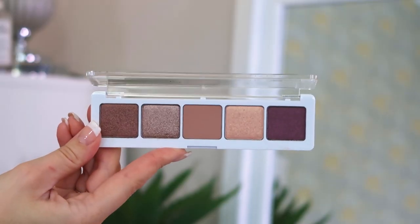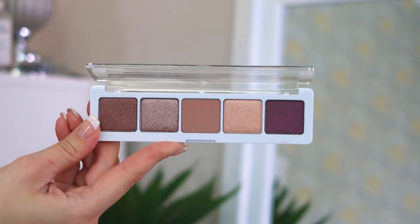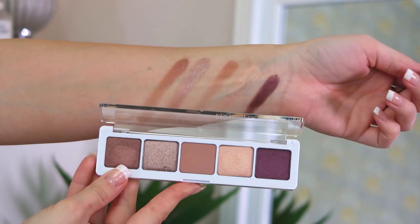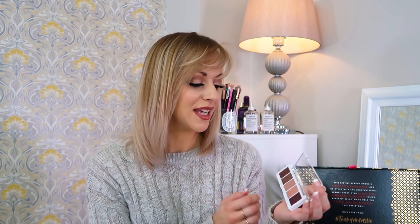We've got a Natasha Denona eyeshadow palette in here! As you know if you watch my channel, I'm one of the people who happily buys her massive palettes even though they're expensive — but the formulas are amazing, no talc, no fallout, the best eyeshadows I've ever used. This is the Eyeshadow Palette 5, the full-size mini 5-pan palette. We've got four shimmers and a matte — perfect for party season. I might even do a tutorial — let me know in the comments if you want that!